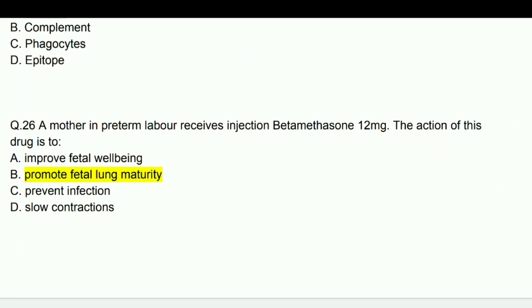A mother in preterm labor receives injection betamethasone 12 mg. The action of this drug is to promote fetal lung maturity.